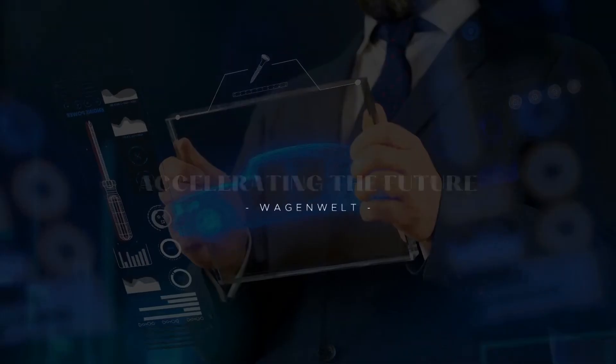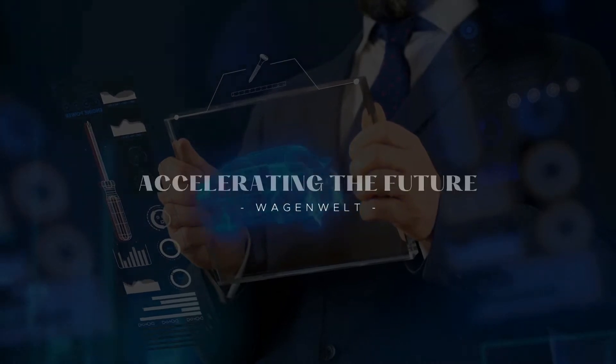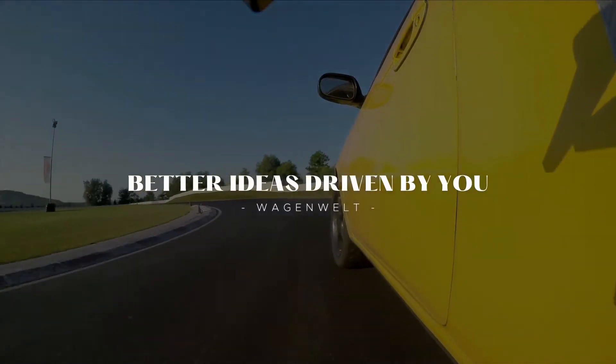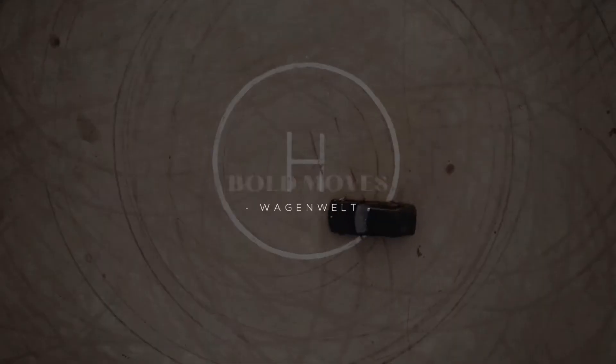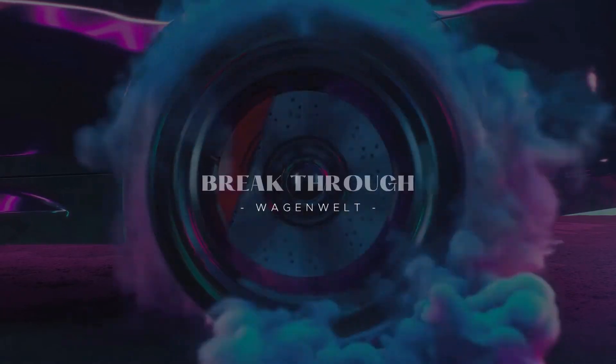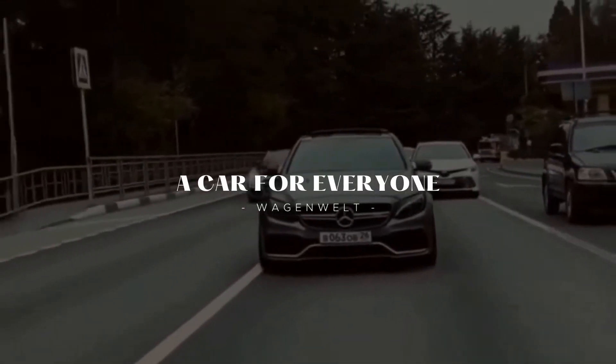Hi, welcome back. With me, Wagon Welt Universe. This time I'll give you a video about the Audi A6 e-tron concept. Don't forget to like and subscribe for support of this channel, and you can turn on the bell for more updated videos from this channel.